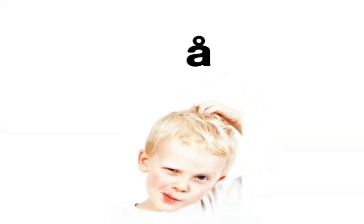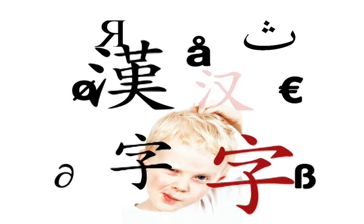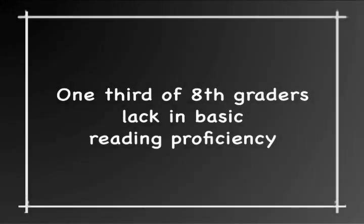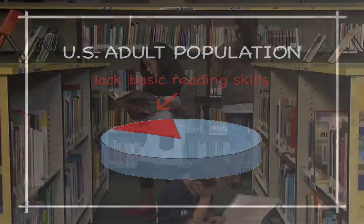Imagine living in a world full of symbols you don't understand — symbols that could make an enormous difference in your life. This is a distressing reality far too many of us face. Surveys show that nearly a third of 8th graders lack basic reading proficiency, and about 15% of adults lack basic reading skills such as the ability to read instructions or a paragraph in a newspaper.